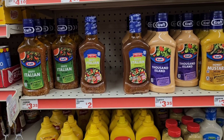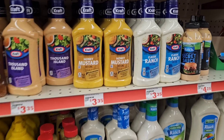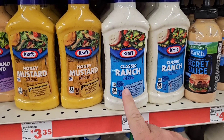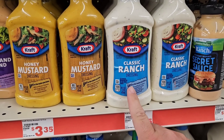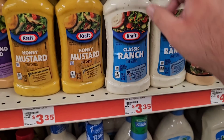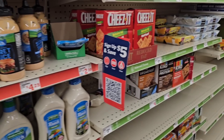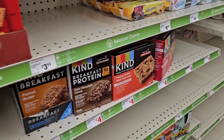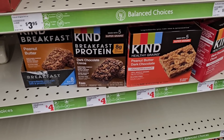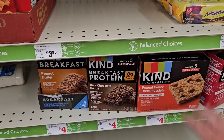They have some Old El Paso, but we can find better deals elsewhere. The Pace Salsa here is $3.35 for a smaller size — I could get the big one pretty much anywhere for that price. Salad dressings are not a good deal here either at $3.35. This is 16 ounces, while Dollar Tree sells an 8-ounce for $1.25 — two of those would be $2.50 versus $3.35 here. You will definitely save at Dollar Tree. There are some Kind bars here too, close to the same price as everywhere else.